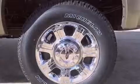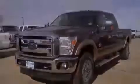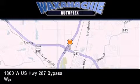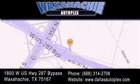We invite you to contact us today to learn more about this vehicle. Waxahachie Autoplex is located at 1800 West U.S. Highway 287 Bypass in Waxahachie. Our goal is to exceed all of your expectations to ensure that you'll return for future visits.